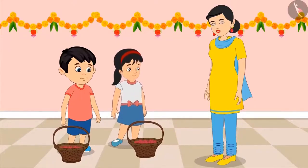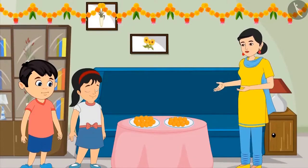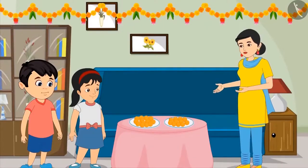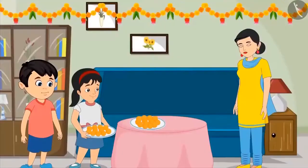Isn't it, mom? Yes, Pinky. You are absolutely correct. Yay! Oho, no problem. I will bring even more flowers next time. Come on, let's now quickly distribute these sweets among all the neighbors. I will keep the sweets in two plates. Okay, mom. Then Pinky picks up a plate and Chotu picks up another plate, and both of them go to distribute sweets.